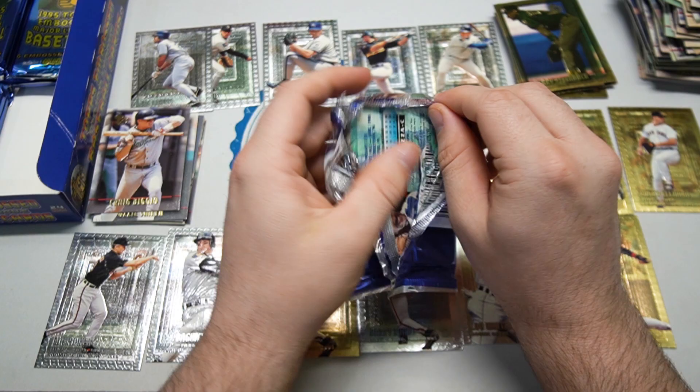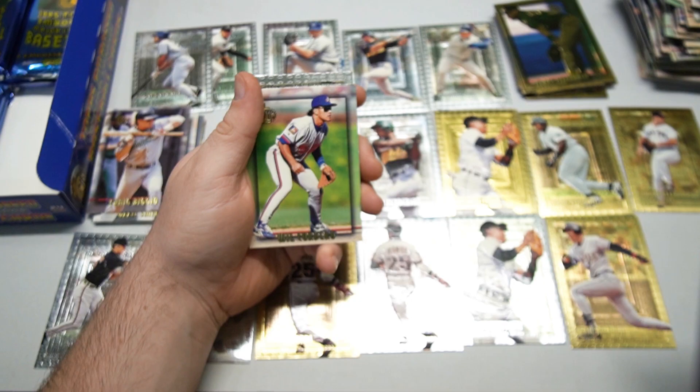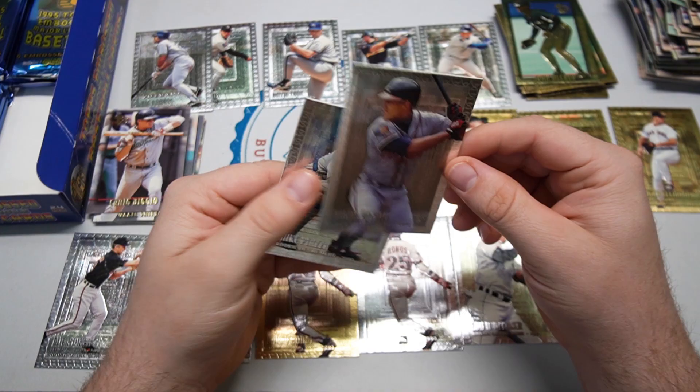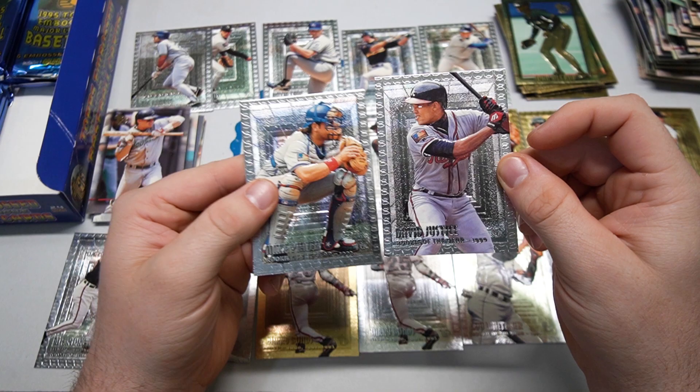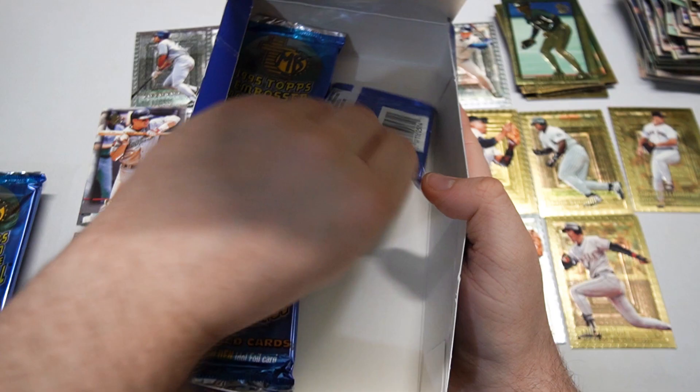Let's rip these packs — feels like they're getting worse and worse, trying to protect the corners as we open. We got Piazza in this one, looks like. Hal Morris going right in the donut PC. Will Cordero, John Olerud gold — another good Blue Jays one. Andy Benes, and how about that — Dave Justice embossed, Mike Piazza as well, very cool.